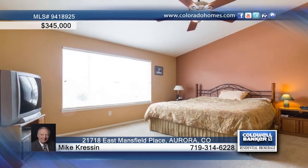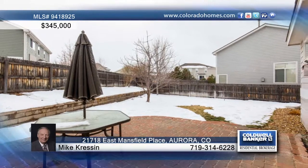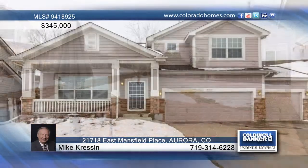This home shows off three bedrooms and three baths, plus a full unfinished basement that is waiting for your creativity and imagination. Let Mike Cresson guide you through buying this home.